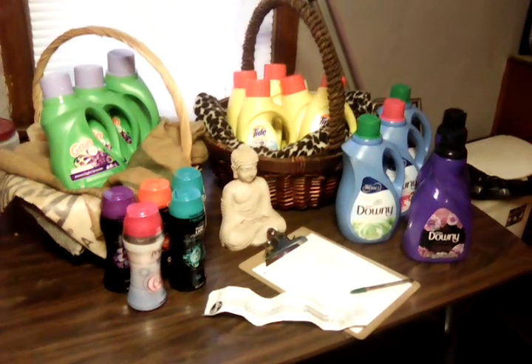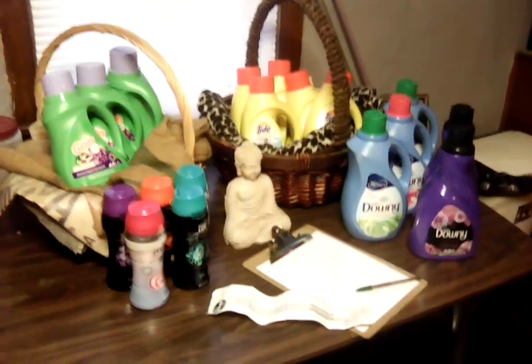Good morning, everyone. It's Penelope, and I want to show you my Kroger haul. Oh, my goodness. Check this out.